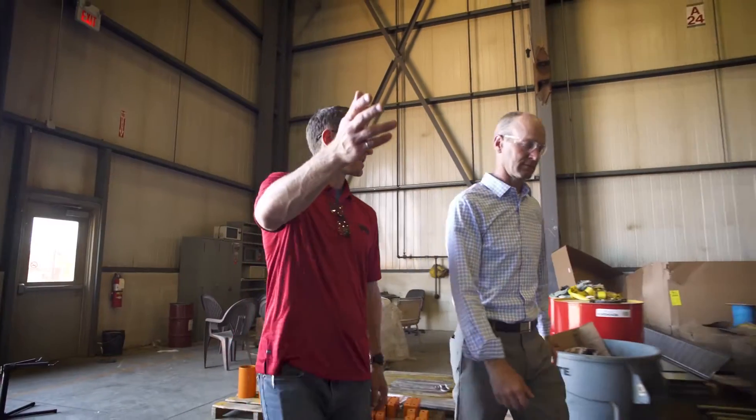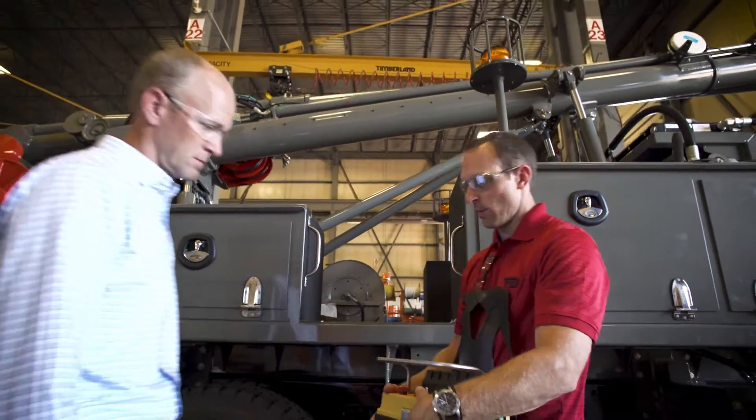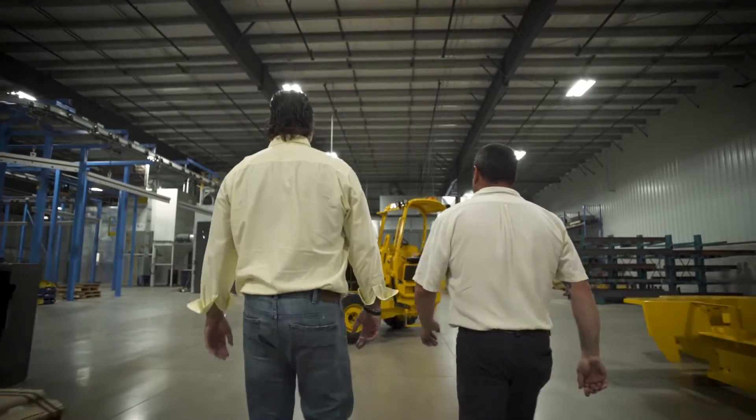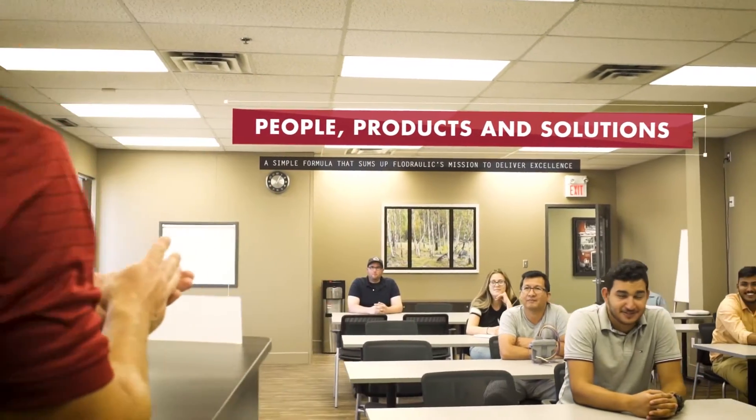There's no one else in North America who's going to be able to support you like Flowdraulic can. From our control system designers, our technicians, our hydraulic experts — we're going to have a licensed industrial electrician truly troubleshoot your system top to bottom.